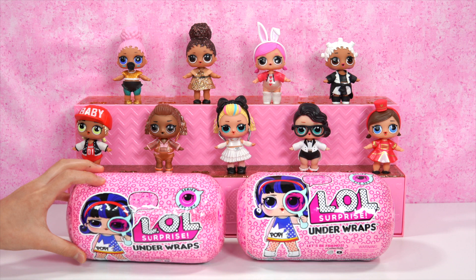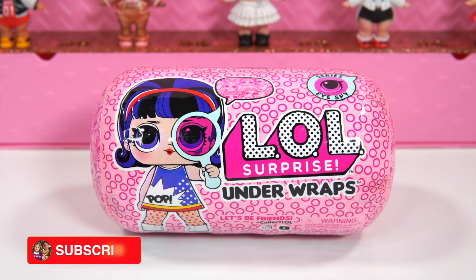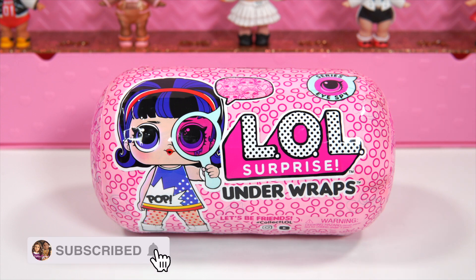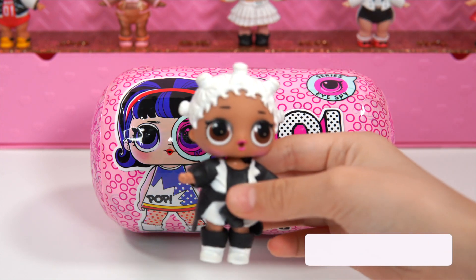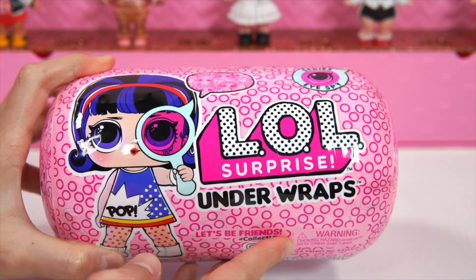We're so excited to see what we get. So let's take a closer look at these. Before we get these dolls Underwraps, remember to subscribe and turn on the notification bell and give us a big thumbs up! And here we have the Sirius I Spy LOL Surprise Underwraps.